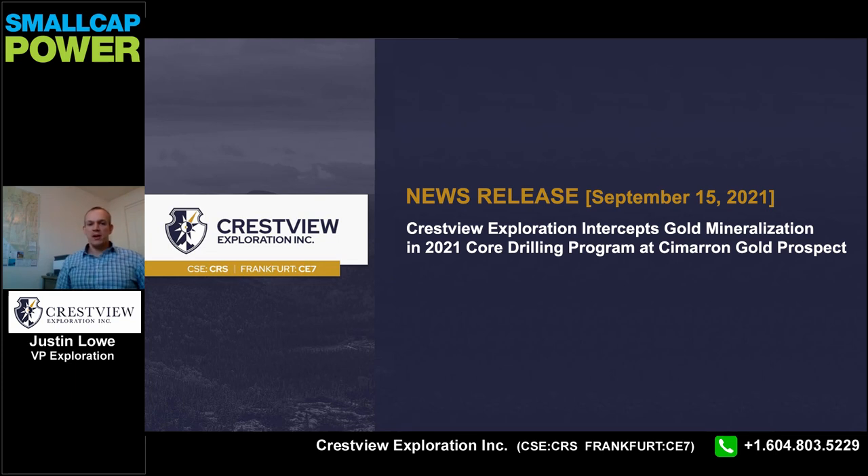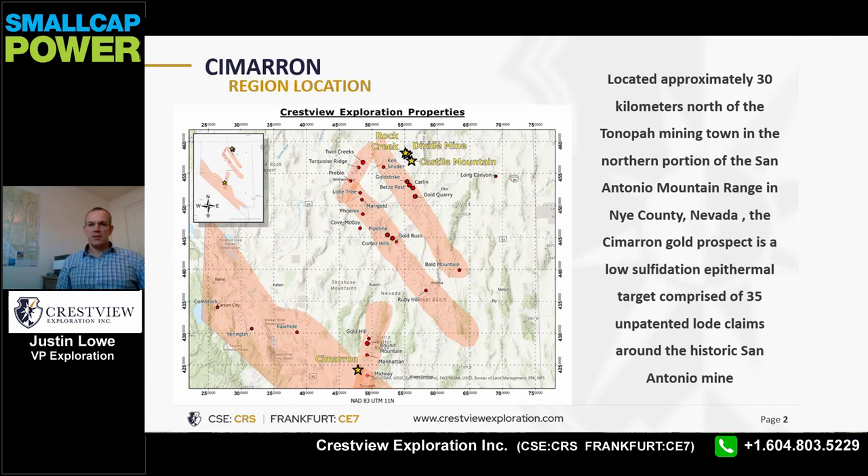Hi everyone, and thank you for joining me today. It's the 17th of September 2021, and my name is Justin Lowe, Crestview's VP of Exploration. Today I will briefly be discussing the results of our 2021 drill program at the Cimarron Gold Prospect. Cimarron is a low sulfidation epithermal gold prospect located in the San Antonio mountain range of Nye County, Nevada. The prospect sits near the northeast boundary of the Walker Lane trend.